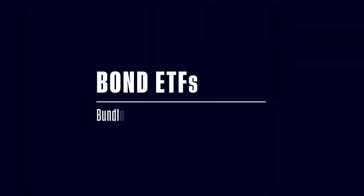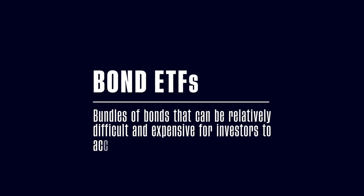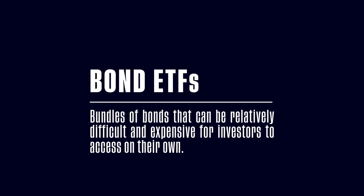Bond ETFs offer exposure to a bundle of bonds that could be relatively difficult and expensive for investors to access on their own. They can be bought, sold, and liquidated just like stocks. Historically, they've been less risky than stocks, but yield lower long-term returns.